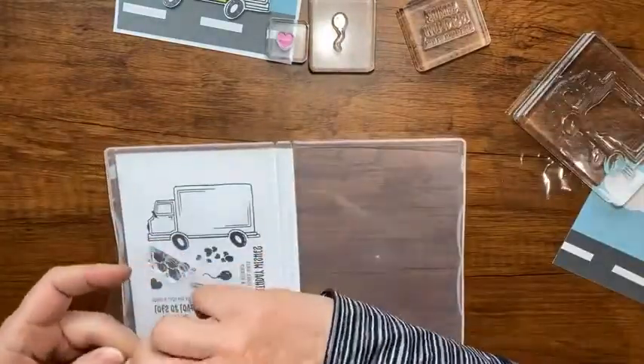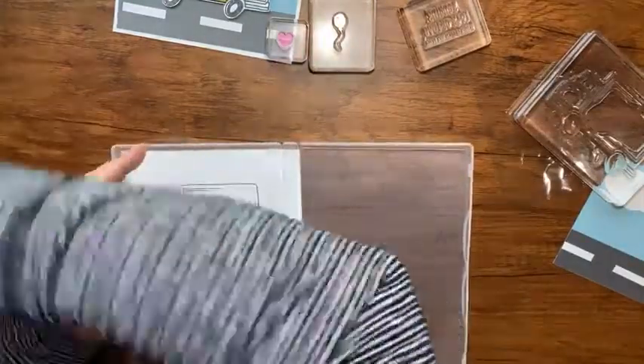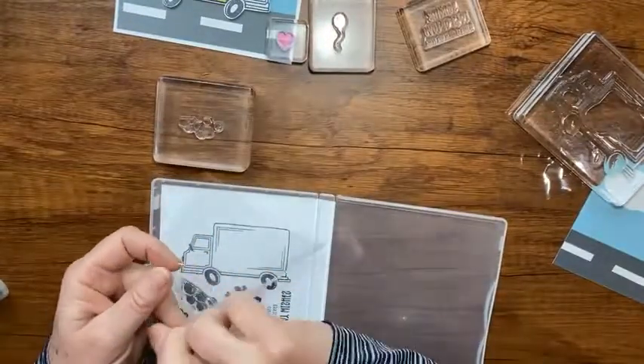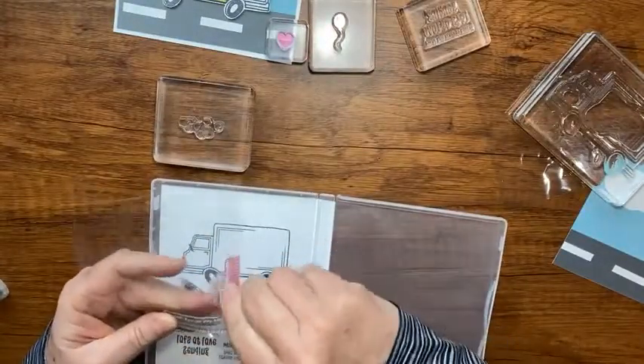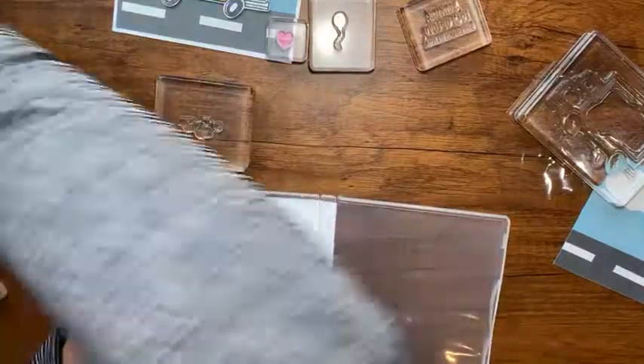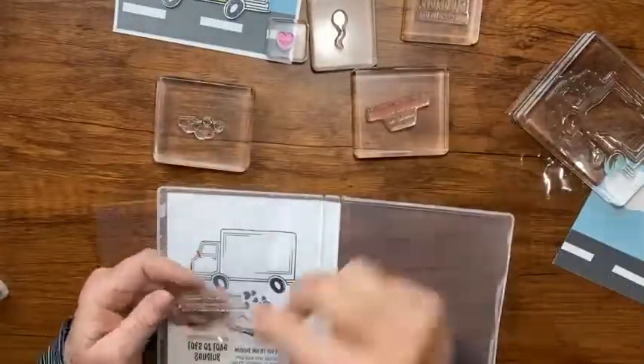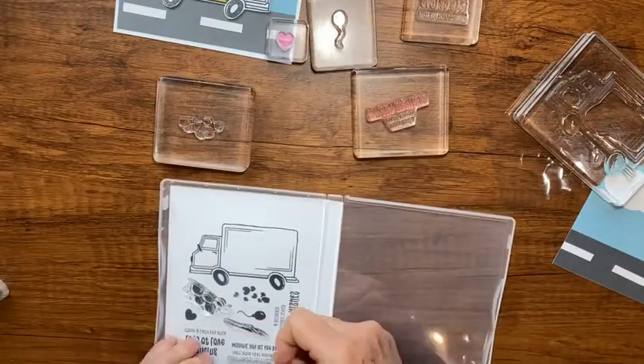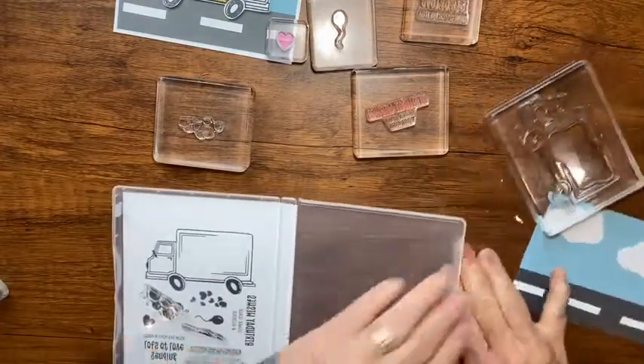I'm going to do a bunch of different things - I'll mount these extra hearts, and I need the words that say 'happy birthday wishes,' so I'm putting that on a block. But back to my case.